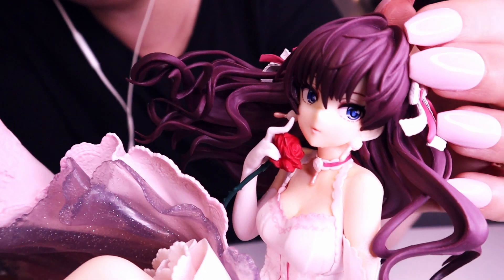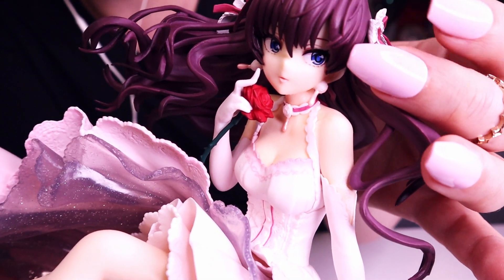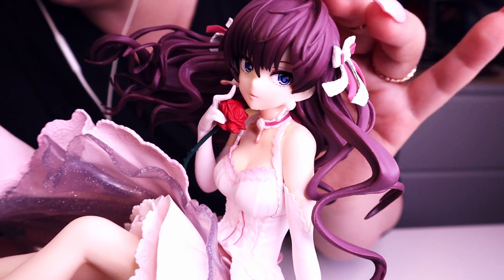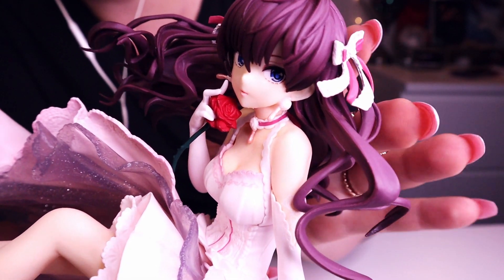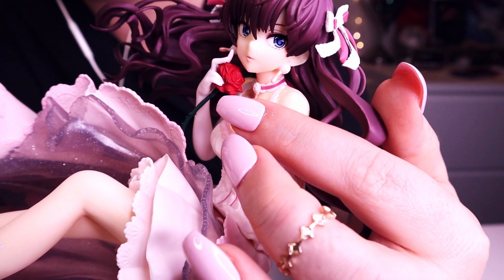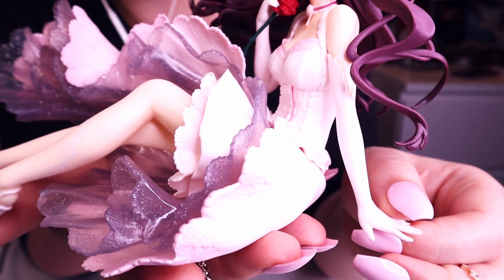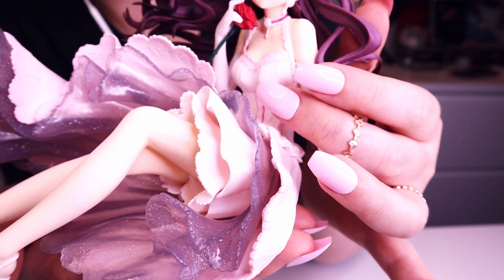Here's her beautiful face. I hope you can see it well. She has blue eyes, very, very beautiful. Very gentle makeup. And she's holding a red rose, as you can see. She also has white gloves — long gloves.